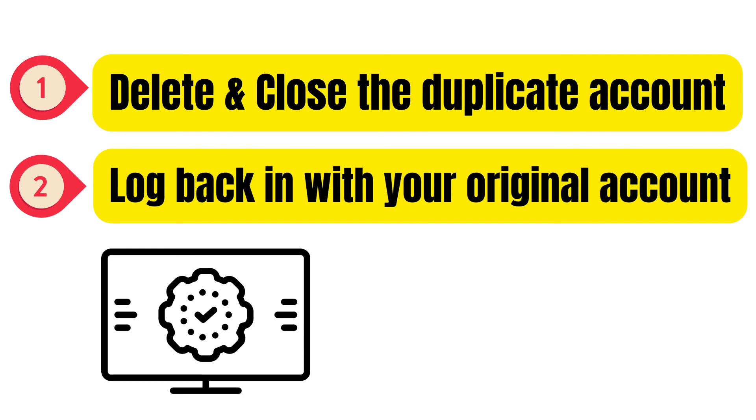I hope this video helped you fix the error and regain access to your LinkedIn account. Let me know your feedback in the comments section and also share if you tried something else that helped you fix this error.